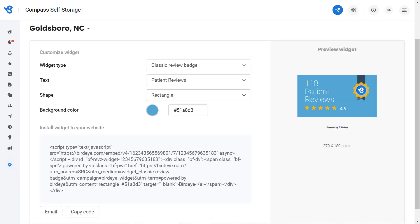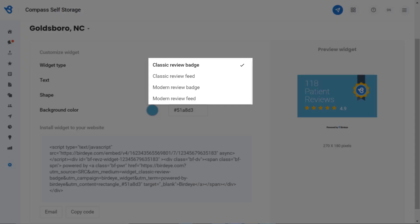Click on Website. Now let's dive into the different features to set up a review widget. Under Customize Widget, you will notice a Widget tab. Click on the dropdown button and you will have four options: Classic Review Badge, Classic Review Feed, Modern Review Badge, and Modern Review Feed.